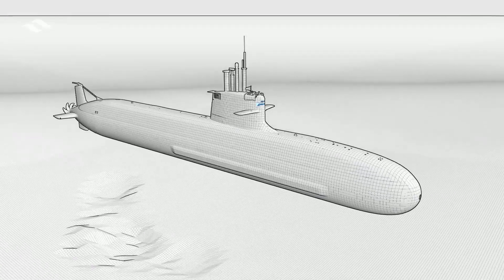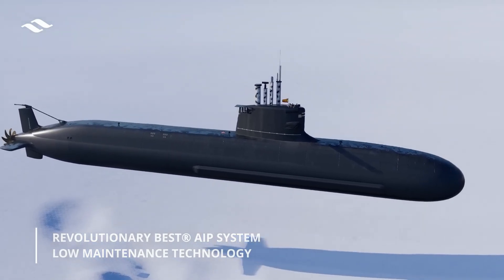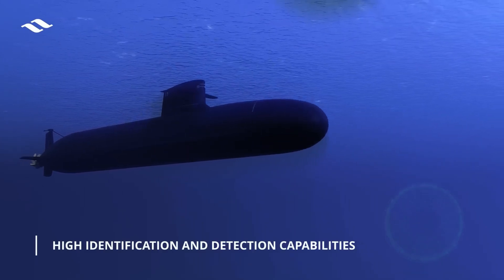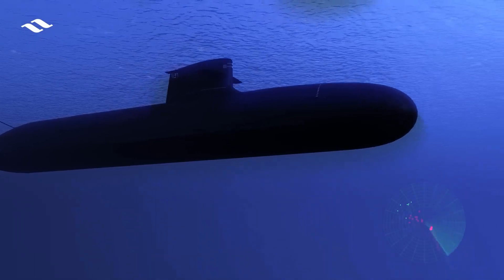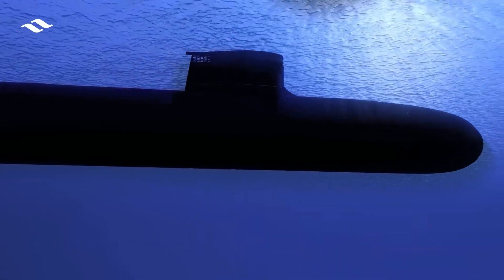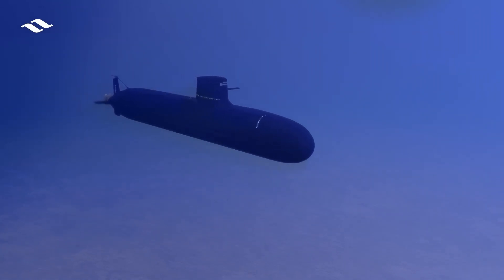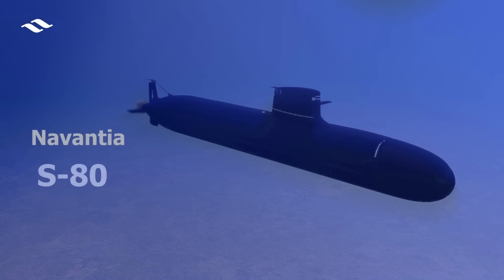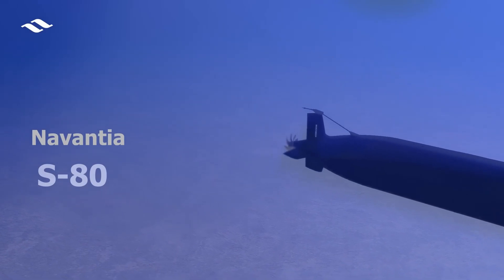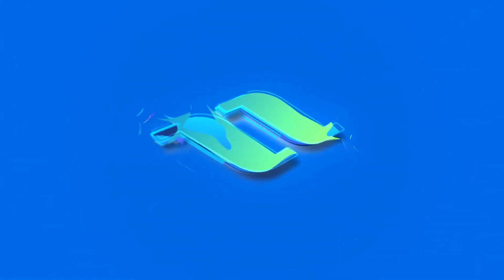A crucial component of Project 76 is the focus on indigenization. The collaboration between MDL and the Indian Navy's Warship Design Bureau aims to develop over 8,000 components domestically. This effort aligns with the broader Make in India initiative, reducing dependency on foreign technology and fostering local expertise. Project 76 is expected to progress through the late 2020s and into the early 2030s, incorporating cutting-edge technologies and achieving high levels of indigenization.